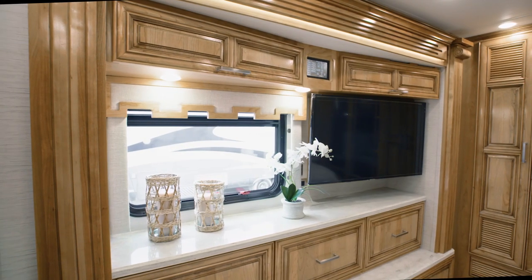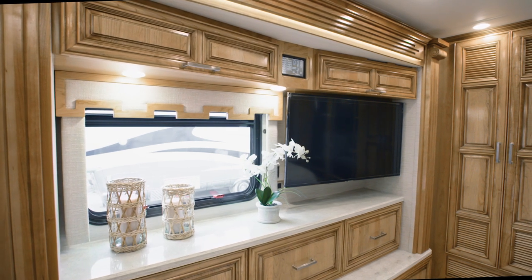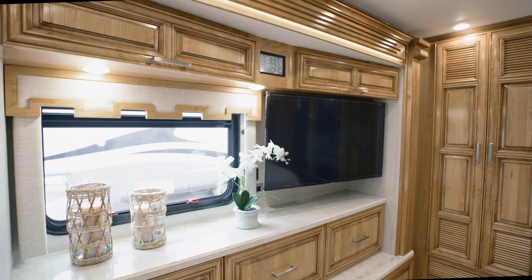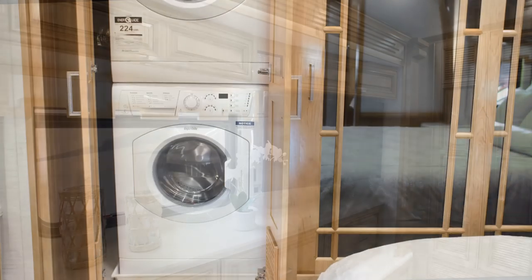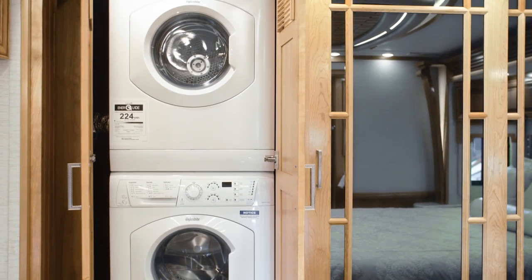The six-drawer dresser offers ample storage for clothing and other belongings. Even more storage is afforded by the spacious cedar-paneled wardrobe, which is also outfitted with a safe. In all floor plans, a two-piece stacked washer and dryer comes standard.